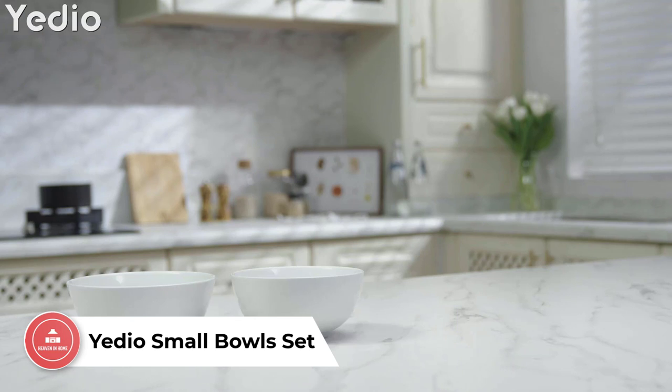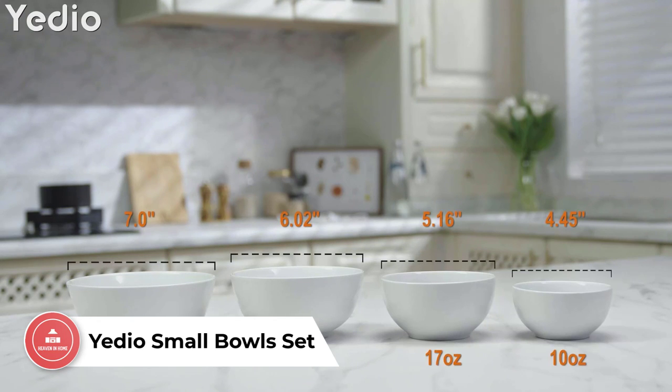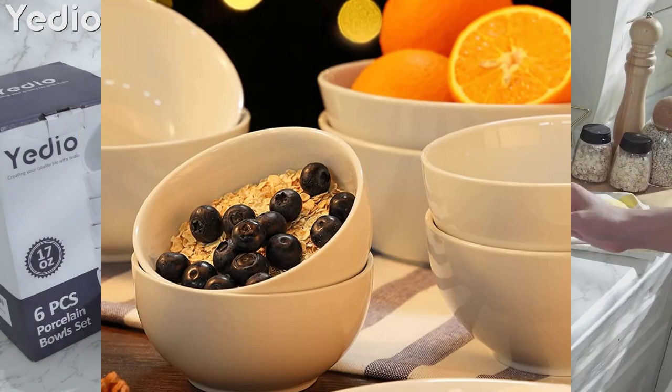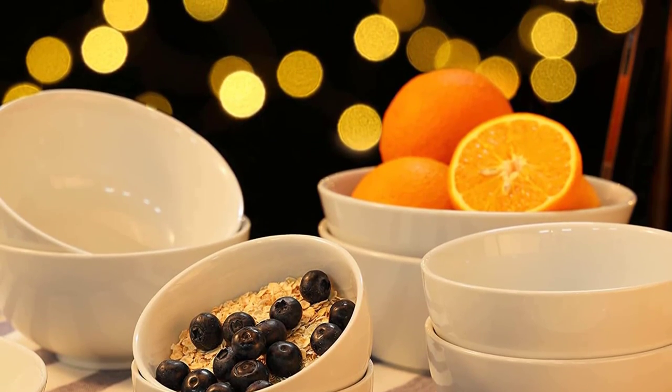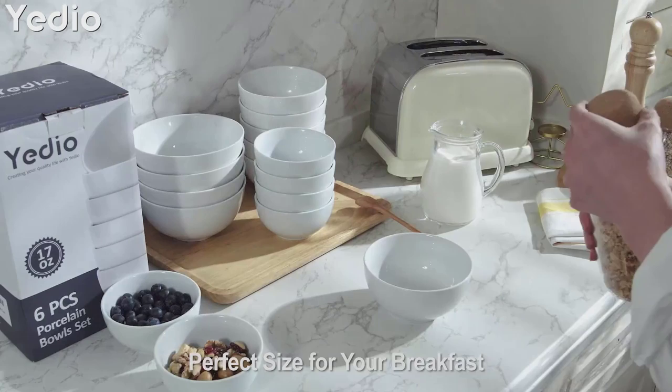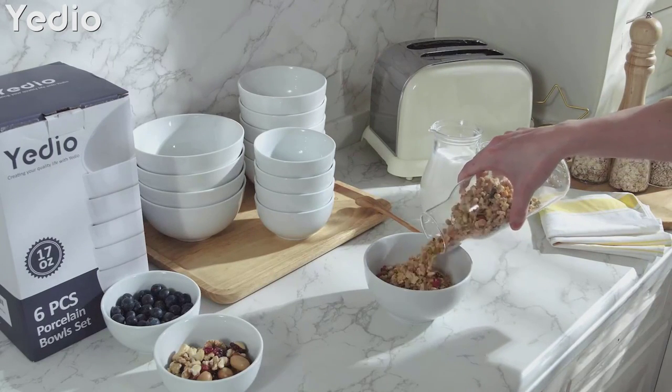Number 5: Yidio Small Bowls Set. Yidio Small Bowls Set is perfect for serving pastas, risottos, side dishes, ice creams, cereals, snacks, nuts, yogurts, fruits, soups, sauces, or dips. Crafted with a lightweight glazed ceramic material, these bowls feature a 10-ounce capacity and measure 4.4–5.3 inches in diameter and 2.23 inches in height.